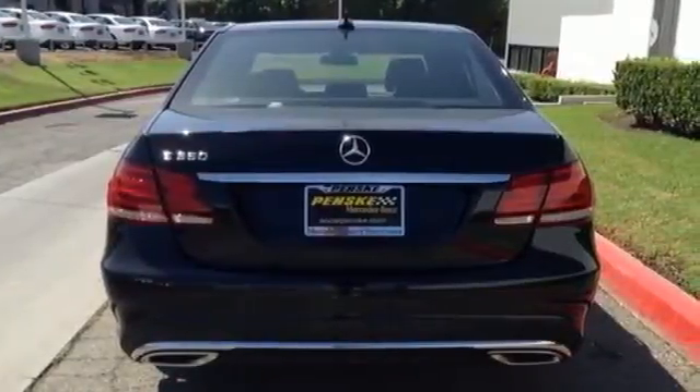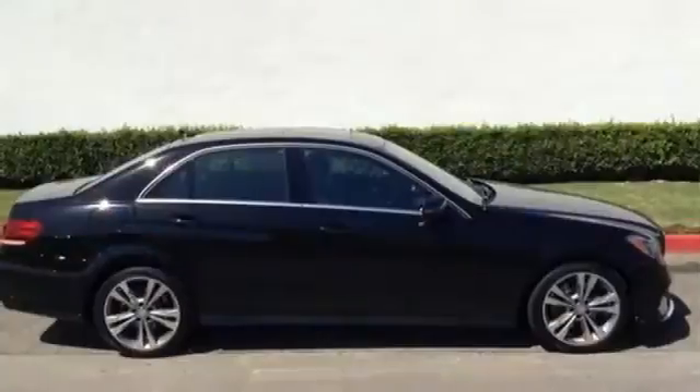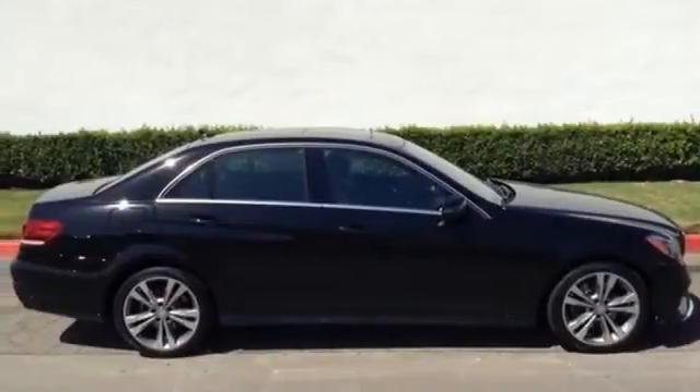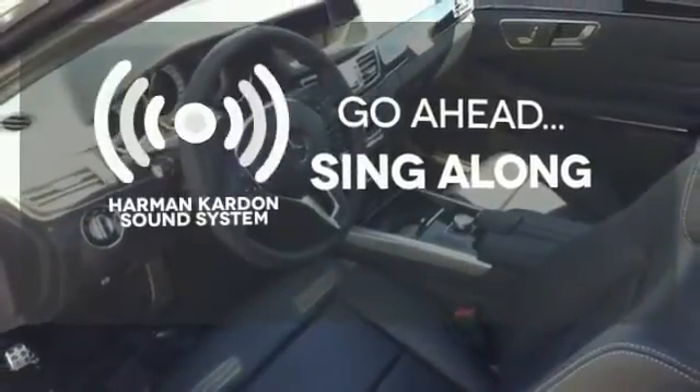Inside, it includes climate control, driver memory settings, a garage door transmitter, multiple airbags, and an auto tilt-away steering wheel. Let your music envelop the cabin with the Harman Kardon sound system.